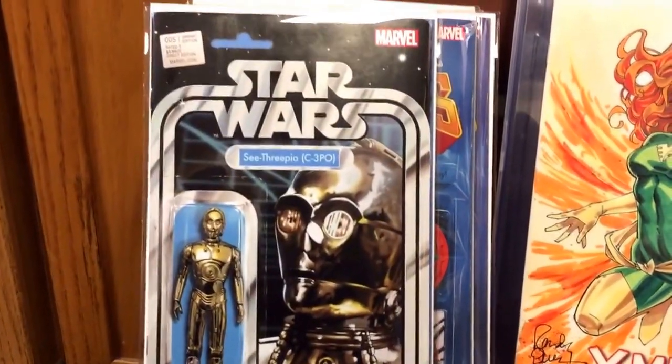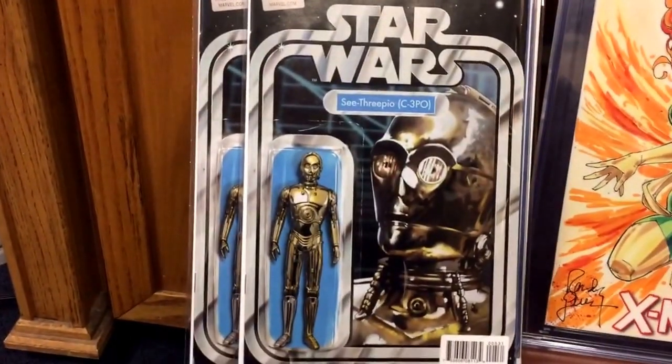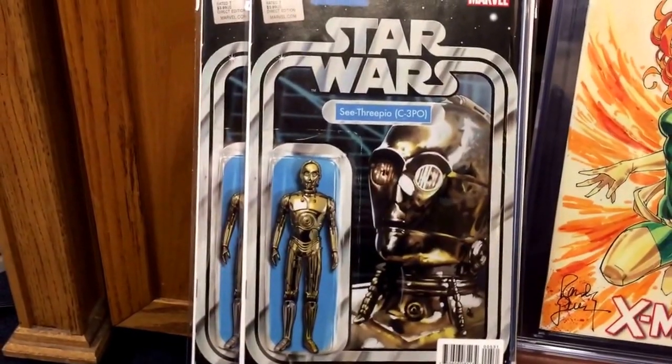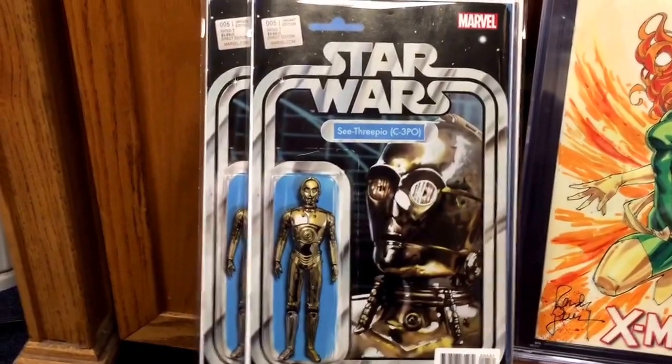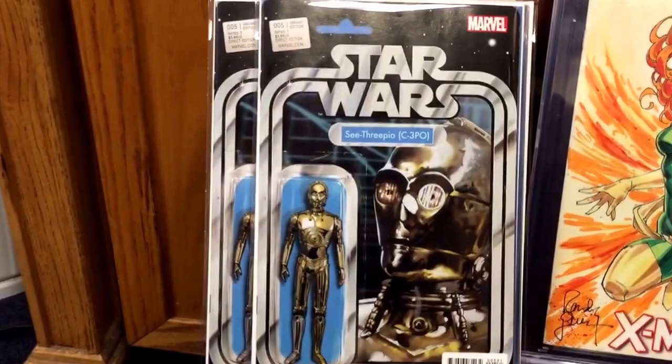I've actually picked up two copies of Star Wars number five, and this one is the C-3PO action figure variant. I'm trying to put two sets together. I like the way the artwork is done — I'm trying to remember the artist who's been doing it; I believe it's like Christopher, though I don't remember his last name. But this guy's just done a great job.